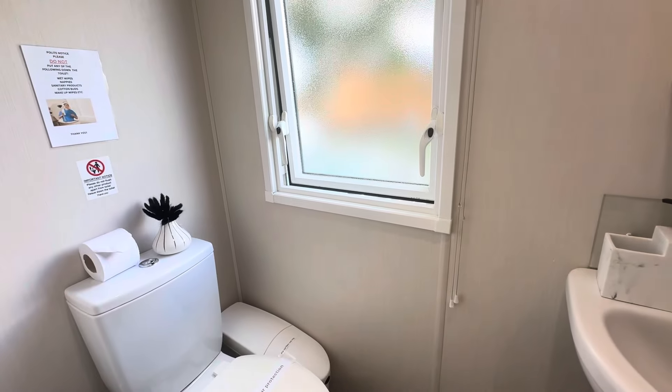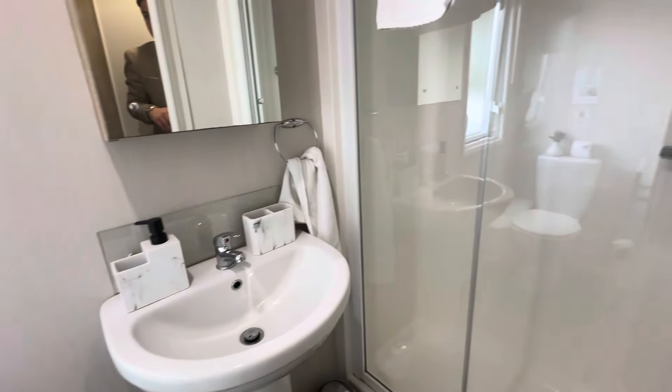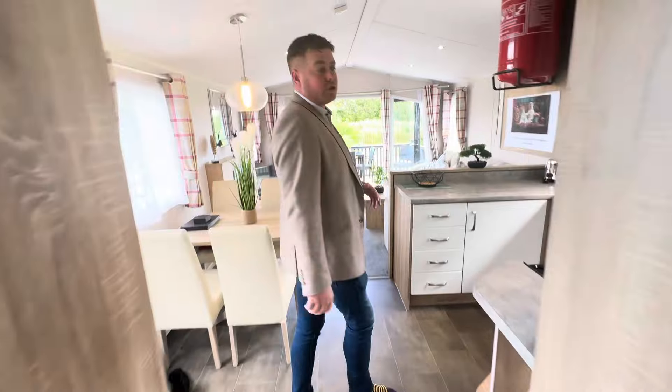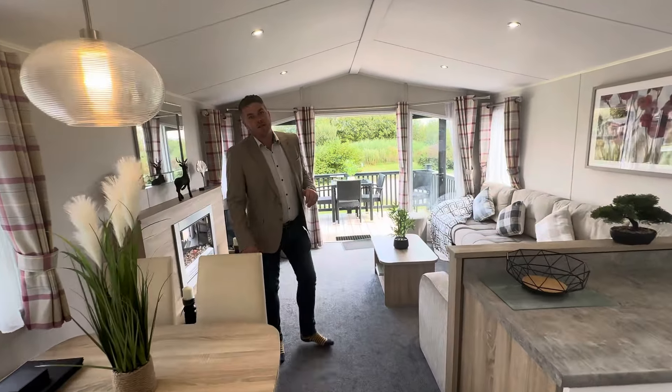On the opposite side of the hallway we've got your main bathroom, with a big end shower, sink with cabinet, toilet in the corner, and a tower radiator. Just look at that nice big end shower there.